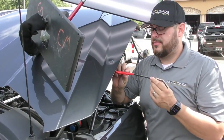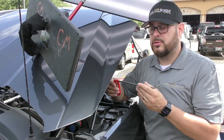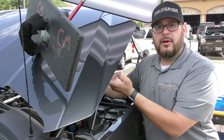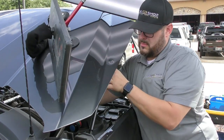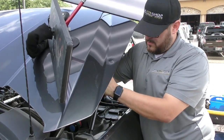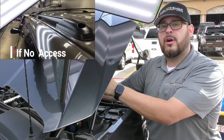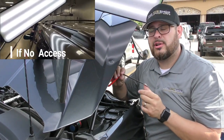We're going to be accessing this dent from the bottom using these PDR tools — there are some access holes on the underside of the hood. PDR is actually all performed from the bottom. If there's no access for our PDR tools, we use a process called glue pulling.